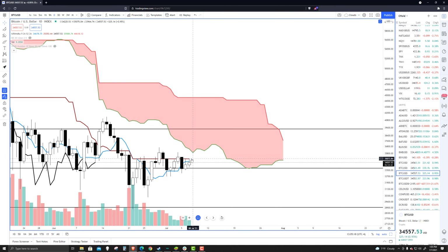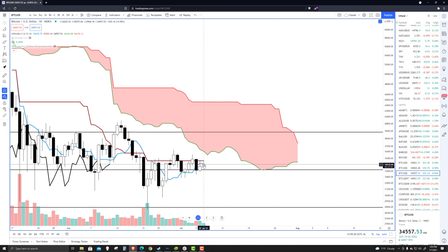If you look at the candlesticks, you can tell we're continuing to face a lot of rejection and resistance up against the Kijun-sen. If we close below the Kijun-sen today, this will be the third day in a row. This black horizontal line is the key zone to look at — the high volume node for 2021 is there, and that is also the 50% Fibonacci retracement level.